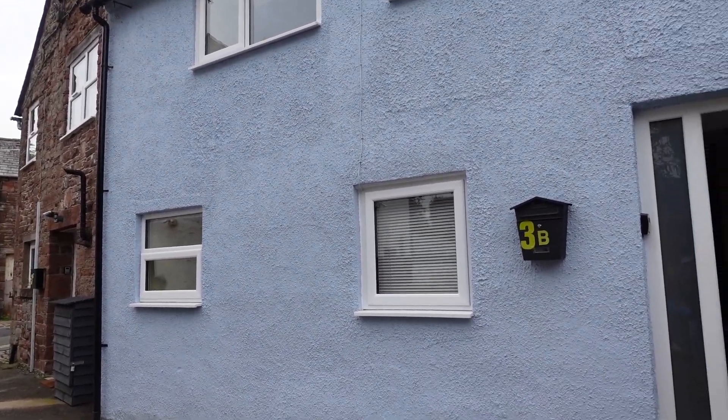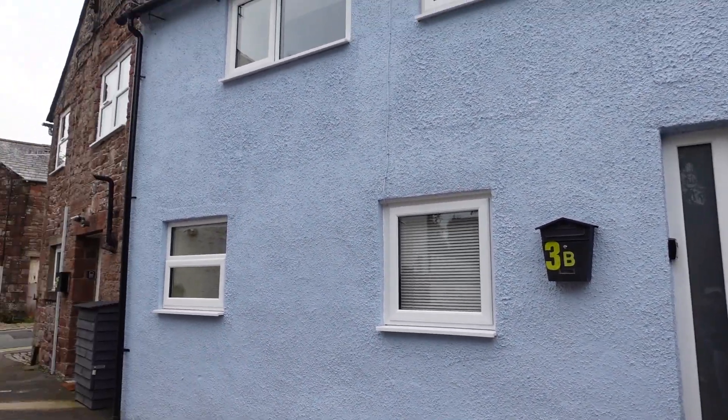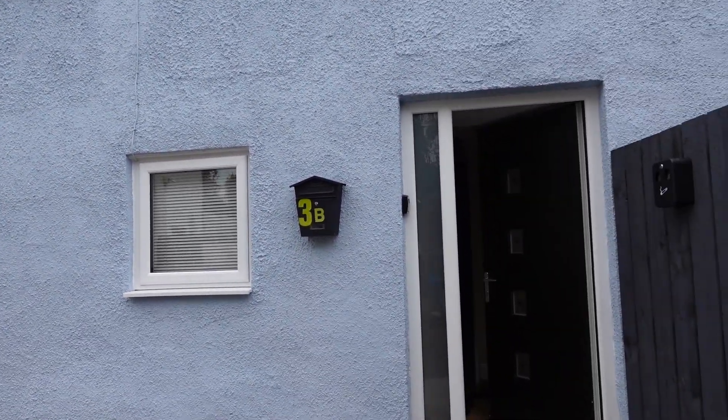We are in Lake District and this is our house. Everything is beautiful from outside — it is very beautiful.